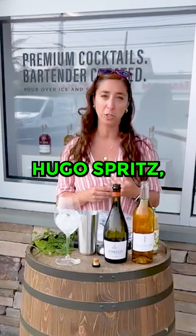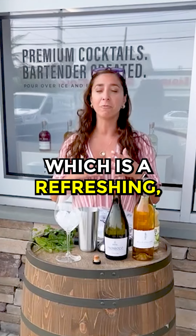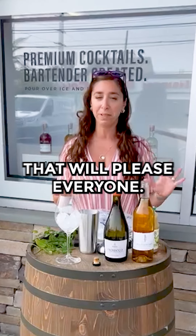Today I'm going to make a Hugo Spritz, which is a refreshing, crisp, warm weather cocktail that will please everyone.